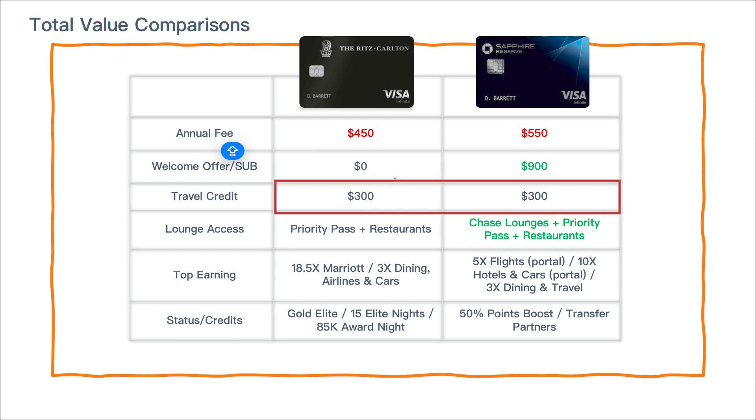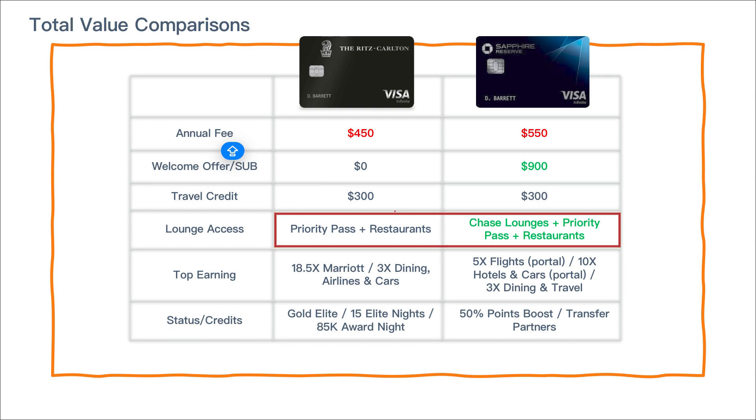Both cards have a $300 travel credit. The Sapphire Reserve travel credit is slightly easier to use, but equal value there. For lounge access, I've highlighted the Sapphire Reserve because it also includes Chase lounges — there are only two today but a lot more coming, so that's subjective in terms of value. They both have Priority Pass with restaurants, which is great.